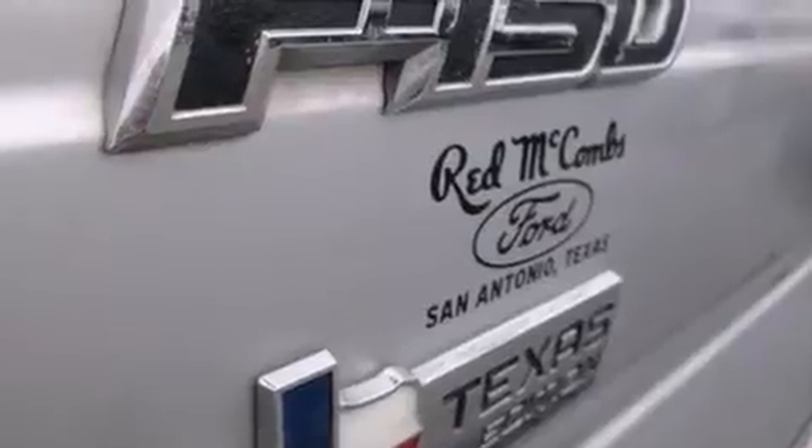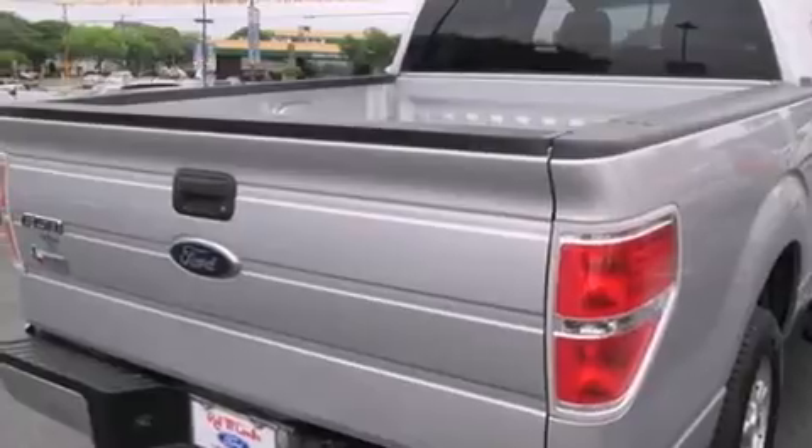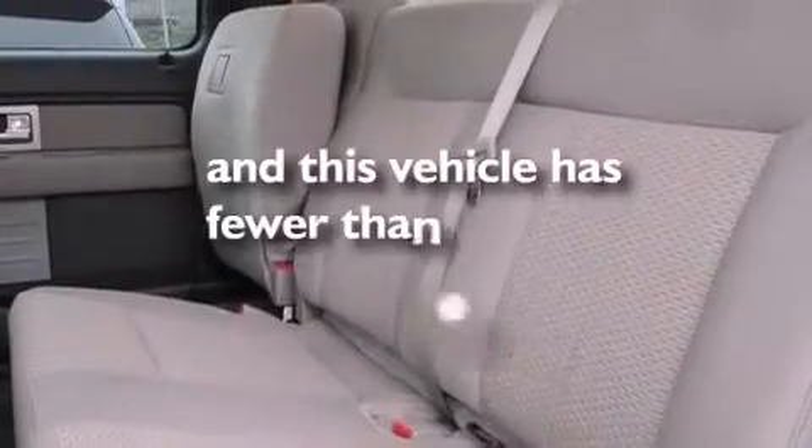The following features are also included: a low tire pressure indicator, air conditioning, cruise control, a CD player, front and rear floor mats, front multi-stage airbags, rear seat child-proof door locks, a pass-through rear seat, full power accessories, and this vehicle has less than 73,000 miles.